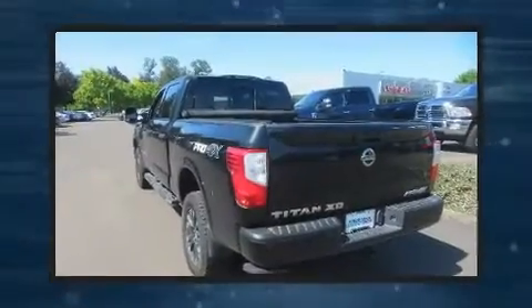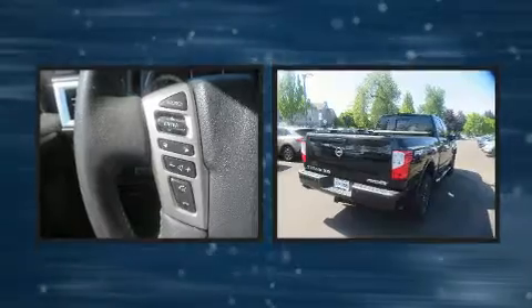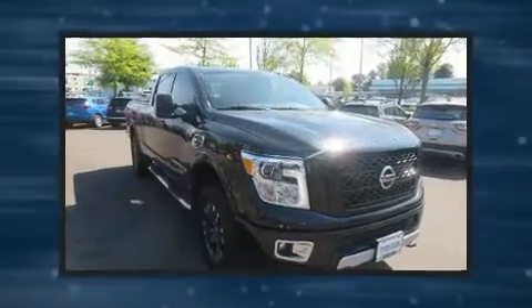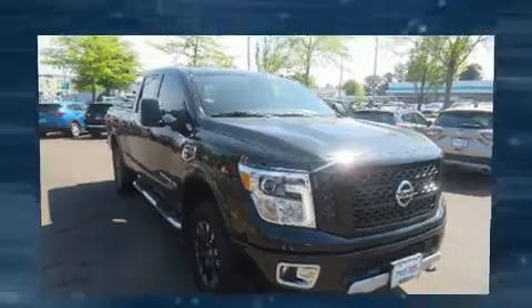Get excited about the 2018 Nissan Titan XD with fewer than 35,000 miles on the odometer. This truck lines up eagerly against competing models, delivering the perfect blend of power, safety, and flair. A 5-liter V8 engine pairs with a sophisticated six-speed automatic transmission.